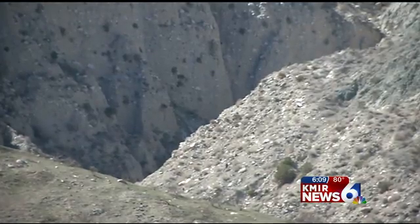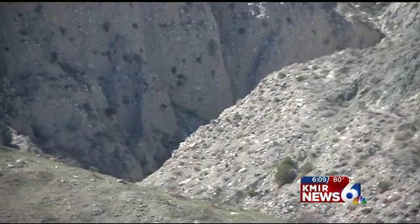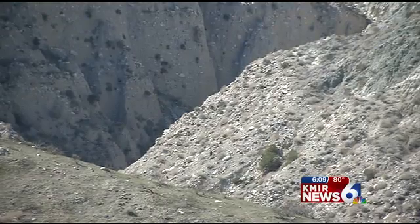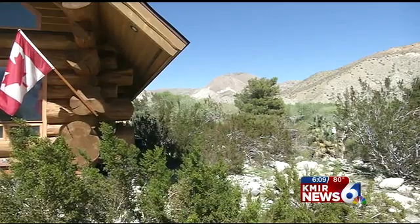These two tectonic plates, continental plates, have come together. More than two decades ago, a quake took down several structures here in the Whitewater Canyon. Hughes engineered his home for a major earthquake.